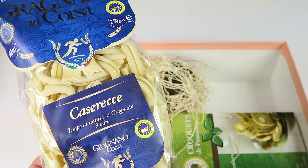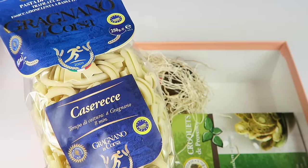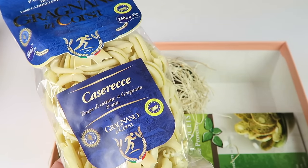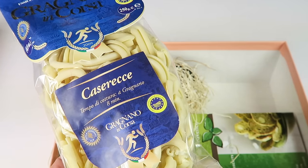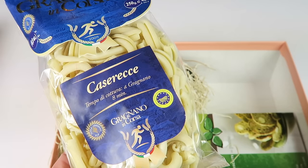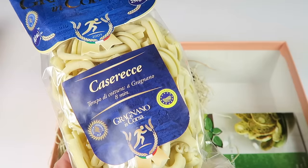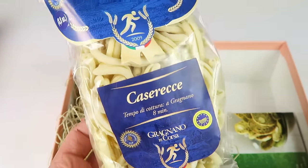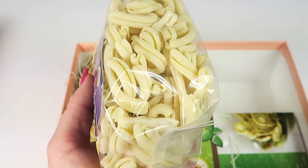Next we have casarisi pasta from Italy. The name stems from the Italian word for homemade — it's a loosely made, free-form pasta. This durum wheat semolina pasta is made in the coastal town of Gragnano, an area famous for centuries-old traditions of pasta making. That's what the pasta looks like, and it's used in the dish I showed you earlier.